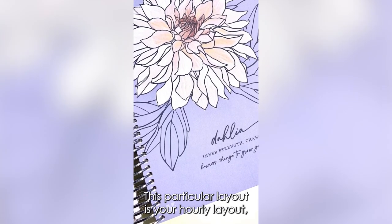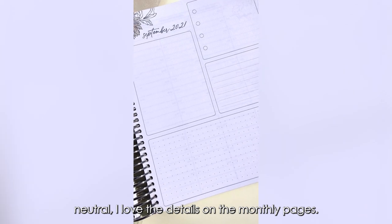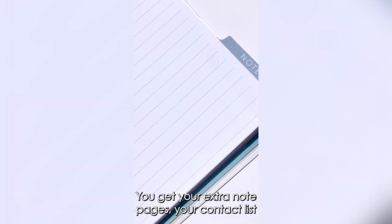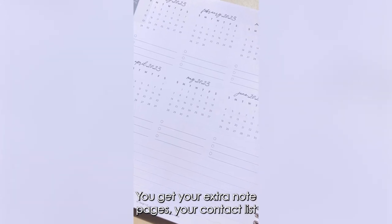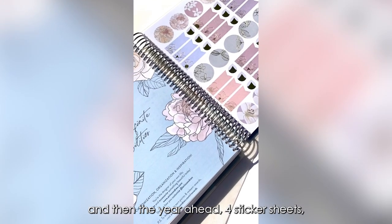This particular layout is your hourly layout, neutral. I love the details on the monthly pages. You get your extra note pages, your contact list, and the year ahead for sticker sheets.